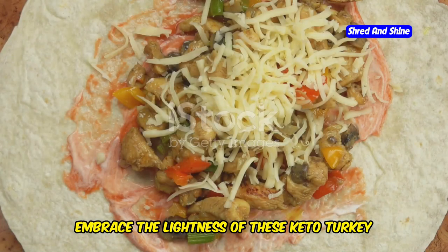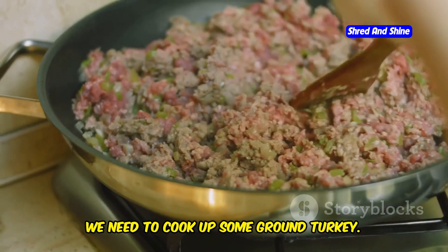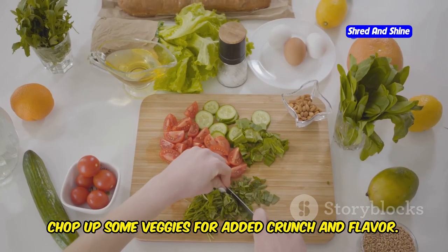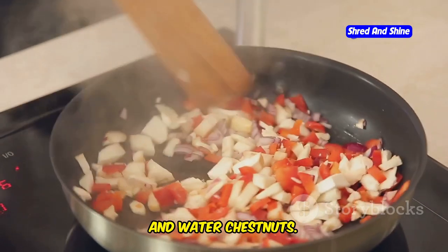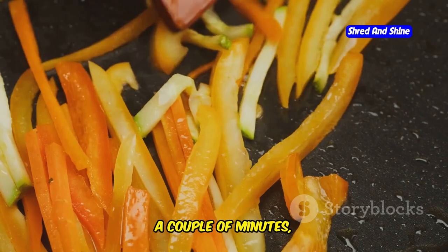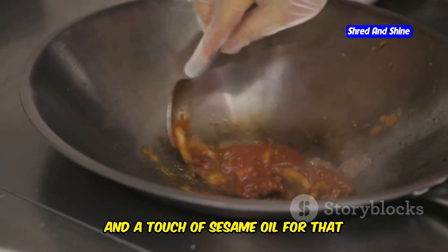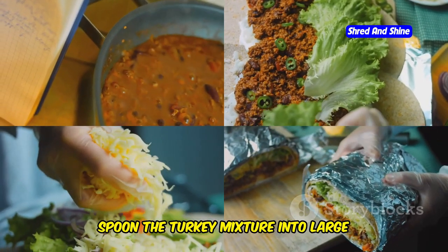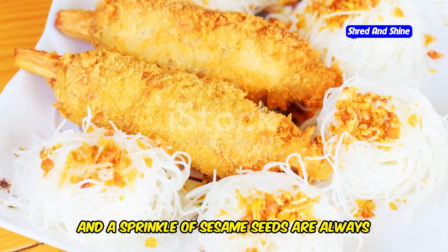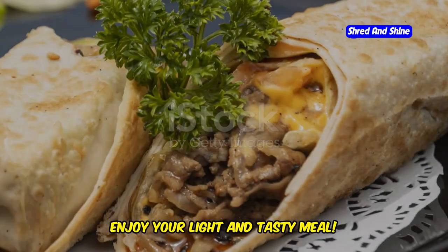Let's ditch those stodgy sandwiches and embrace the lightness of these keto turkey lettuce wraps — packed with flavor, low in carbs, and incredibly satisfying. Cook some ground turkey in a skillet over medium heat, breaking it up as it cooks. Chop up red onion, bell peppers, and water chestnuts for added crunch. Drain any excess grease, return the turkey to the skillet, add the veggies, and stir-fry for a couple of minutes. For the sauce, use a simple mixture of soy sauce or tamari, rice vinegar, and a touch of sesame oil for authentic Asian flavor. Spoon the turkey mixture into large butter or romaine lettuce leaves, and top with chopped cilantro, sliced green onions, and a sprinkle of sesame seeds.